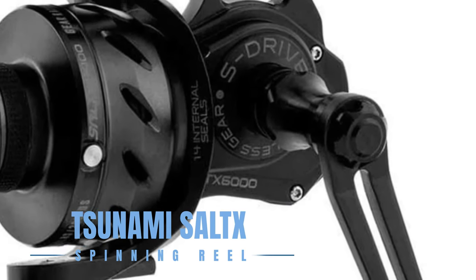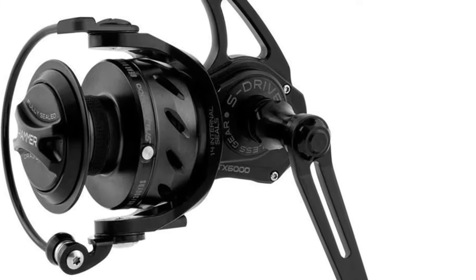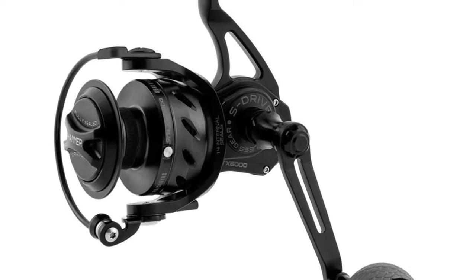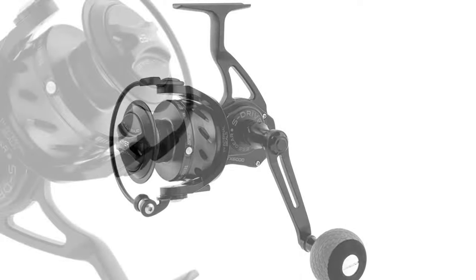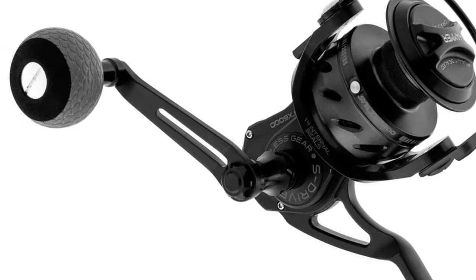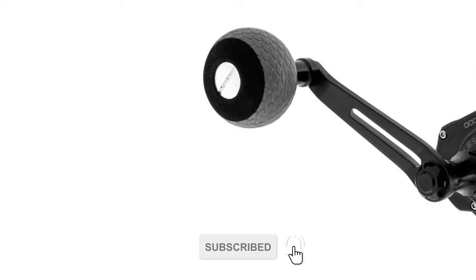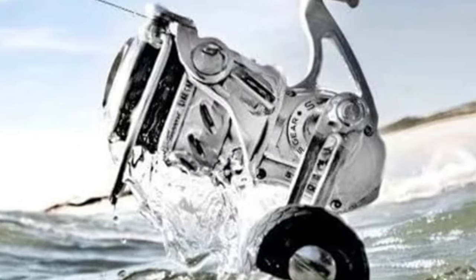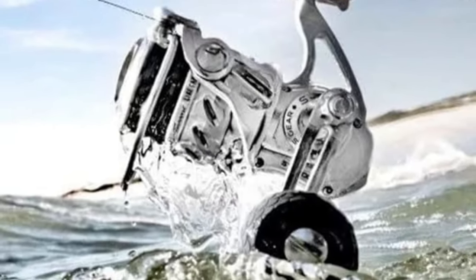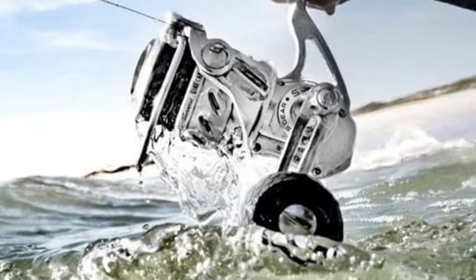The Tsunami Salt X Spinning Reel is designed to conquer the harshest saltwater conditions, and is a fortress of strength and durability. With a forged and CNC-machined A6061 aluminum body, this reel can handle up to 50 pounds of drag power, thanks to its Hammer Carbon Fiber Drag System. Its fully sealed construction features 14 precision internal seals to keep saltwater out and protect critical components. Despite its robust build, it remains astonishingly lightweight and maneuverable, making it a top choice for those who challenge the mightiest fish in the sea.